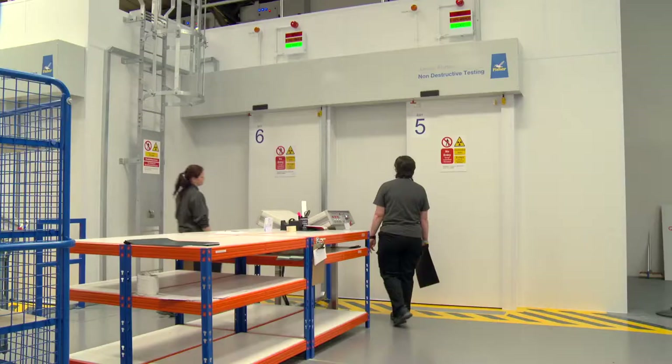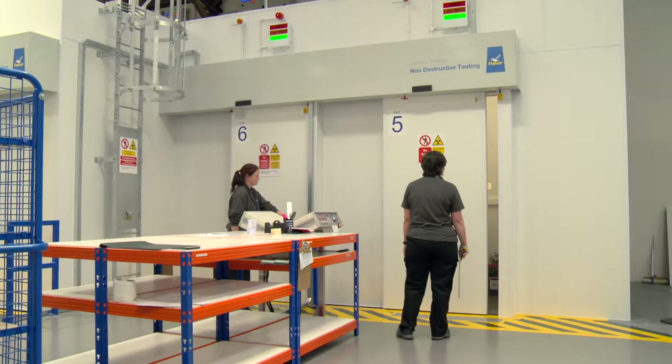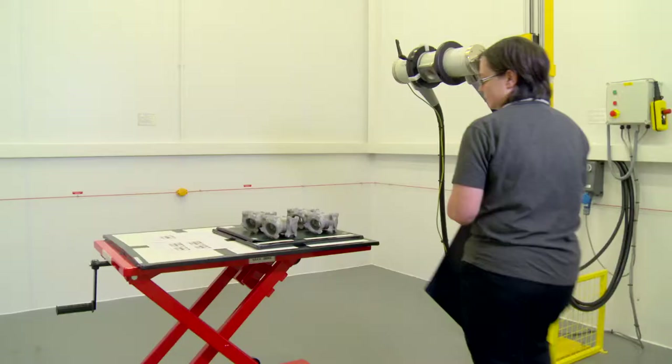We go on-site and carry out radiographic procedures, and we also have radiographic bays here. We do industrial pipework, castings, and forgings for the petrochemical and the oil and gas industry.